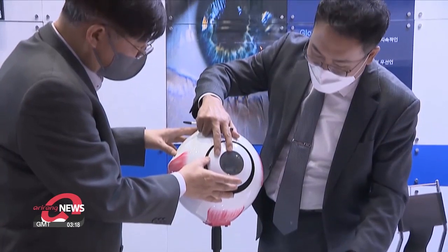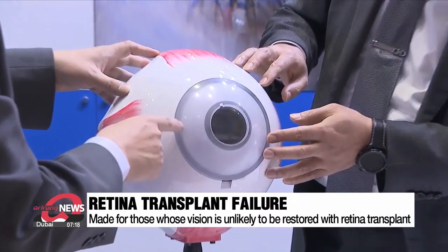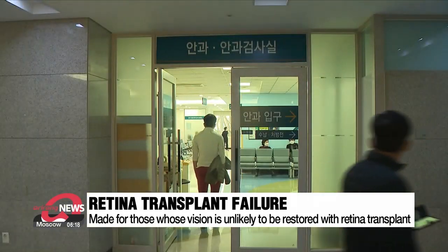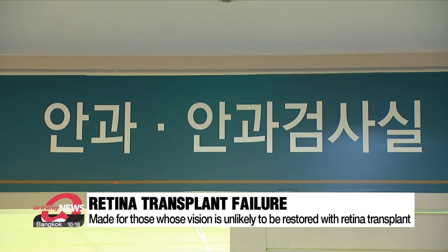The artificial retina, currently undergoing trials on humans, has been developed by a company in South Korea and is designed mainly for patients with rare diseases who have low chances of seeing even when transplanted with a donated retina.